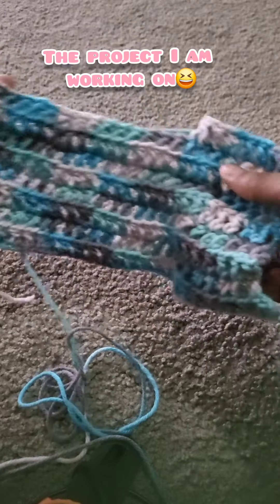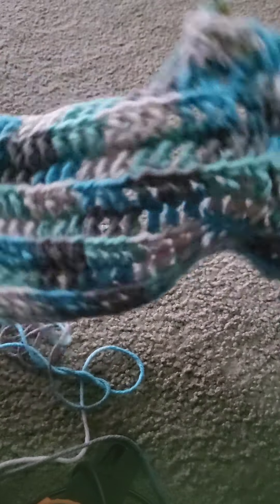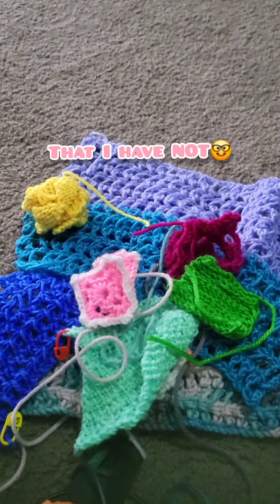And here is the project that I'm currently working on for my sweater. This is the second or third attempt at making my sweater, so hopefully I'll finish that. And that is all the crochet projects that I have not finished.